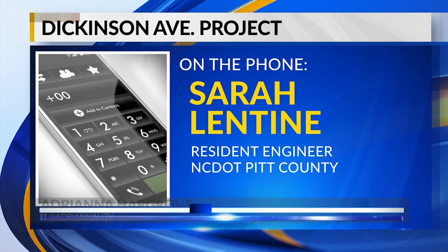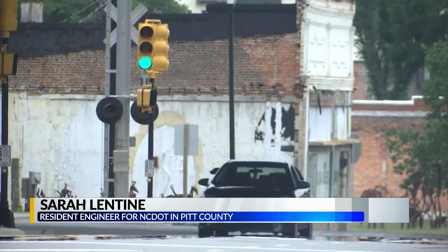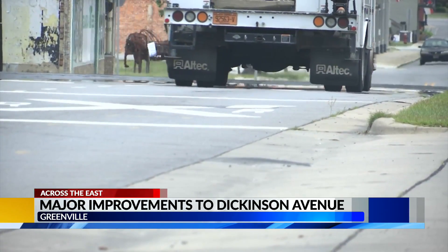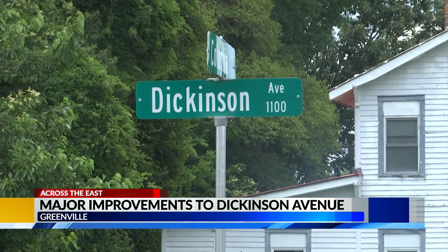We've done a lot of maintenance on that road to improve it over the years, and it's just gotten to a point where the maintenance is becoming too much. Sarah Lentine, the resident engineer for NCDOT in Pitt County, says changes will be made from the ground up.